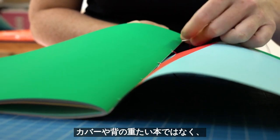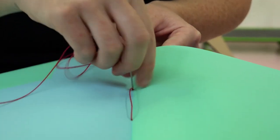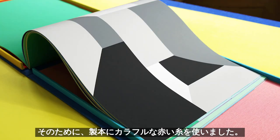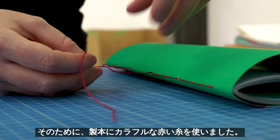The whole idea is that the book has a lot of lightness. It doesn't feel like a book with a heavy back and a heavy spine. The work is very digital, and we wanted the pages to feel like images that are floating. So that's why we're binding them with this colorful red thread.